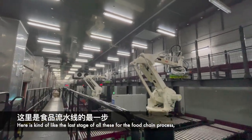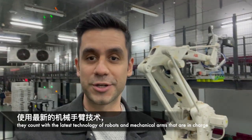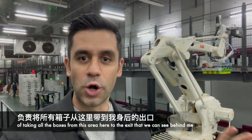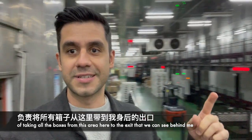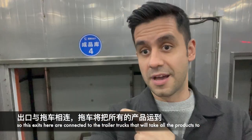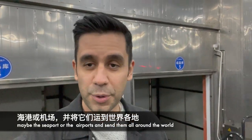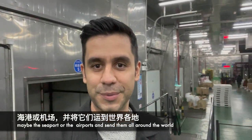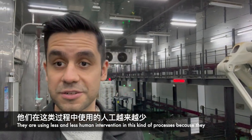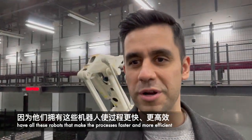This is kind of the last stage of the entire food chain process. They use the latest technology with robots and mechanical arms that take all the boxes from this area to the exits connected to trailer trucks, which take all the products to seaports, airports, and ship them all around the world. They are also using less and less human intervention because these robots make the process faster and more efficient.